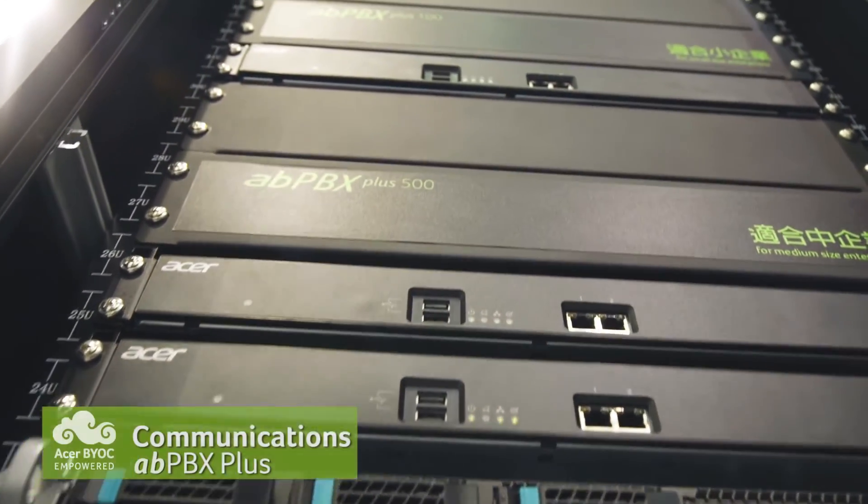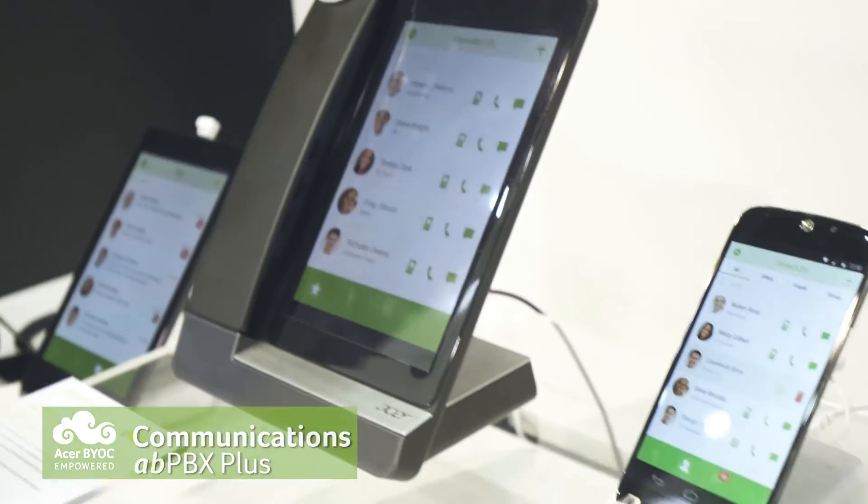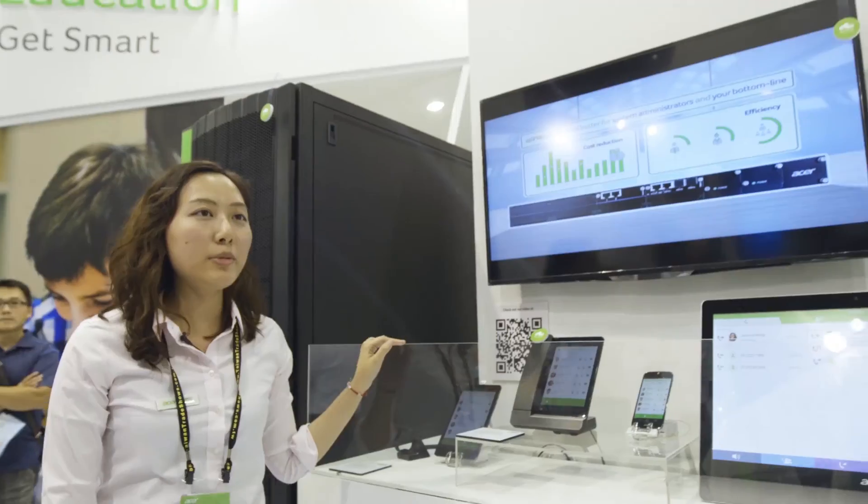This is ABPBX Plus. With this revolutionary real-time media business communication solution, all the phone calls at your company are free.